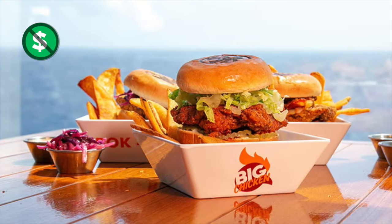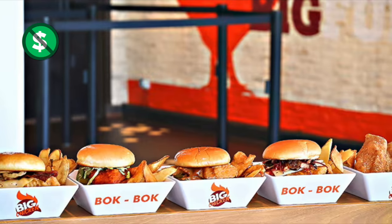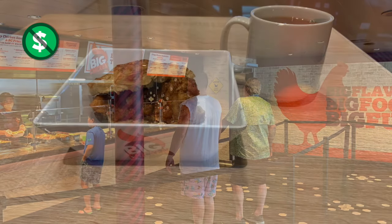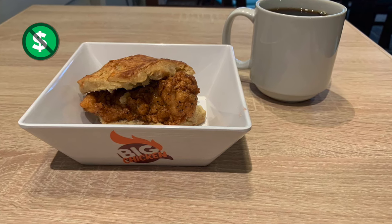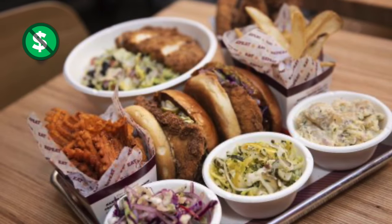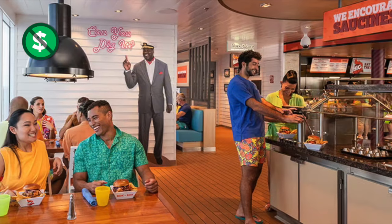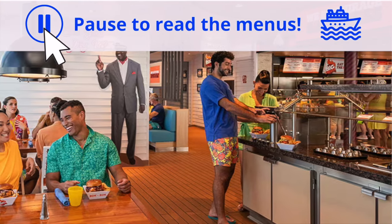Big Chicken has crispy chicken sandwiches — several varieties — complimentary and included in the price of your cruise. Delicious chicken sandwiches: just walk up to the counter and order what you want. At breakfast time they have an amazing sweet and spicy chicken and biscuit with chili honey glazed syrup. I strongly recommend that. They also have sidekicks and fries, and if you want to add extra sauce to your chicken sandwich or tenders, you can go to the sauce station and sauce it up.